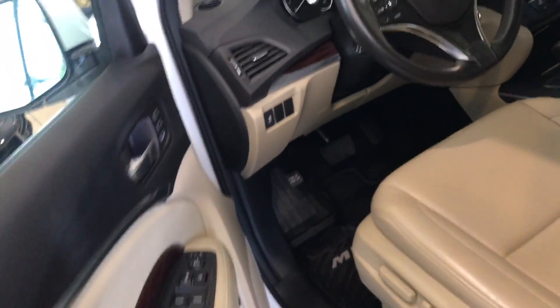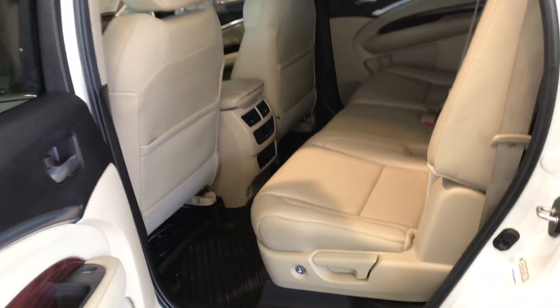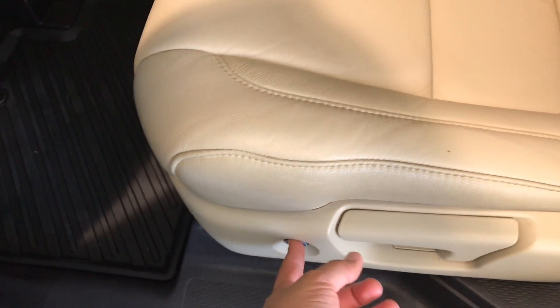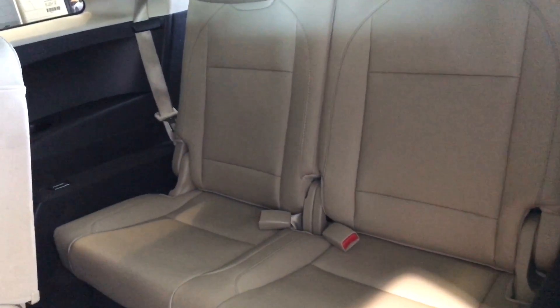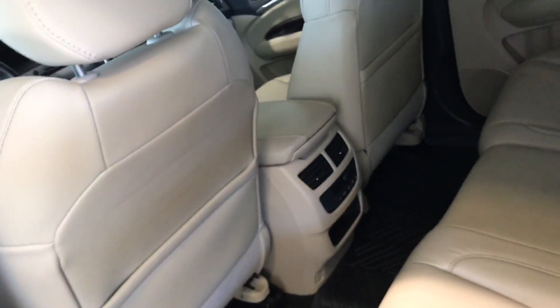The exterior is beautiful — it's a nice white diamond pearl color, and it's well paired with the interior parchment leather. As I mentioned before, the three rows are another great reason why we are very successful. Starting with this one-touch operation, you can easily have access to the back seats, and those rear occupants can easily get out of the vehicle using the same functional button.